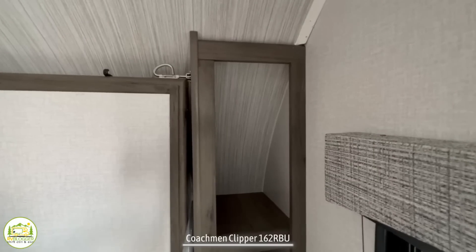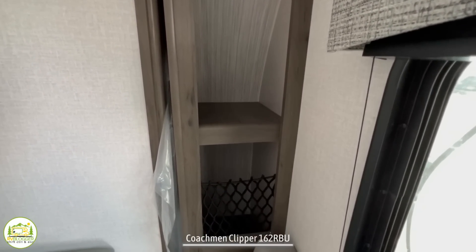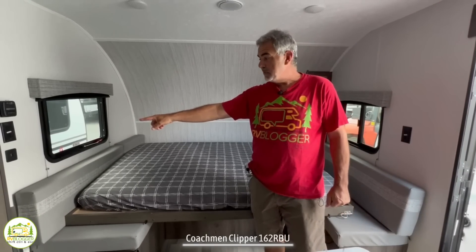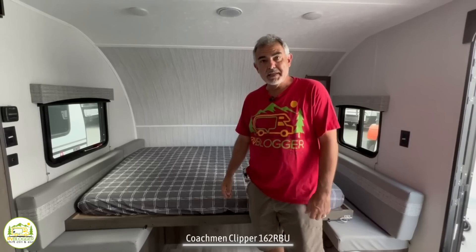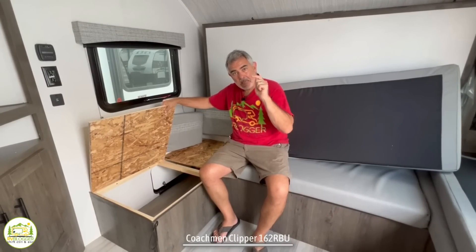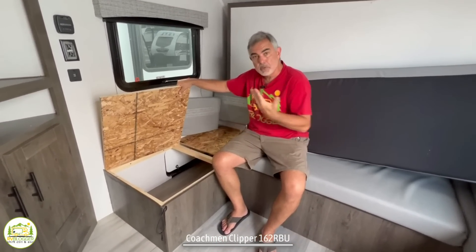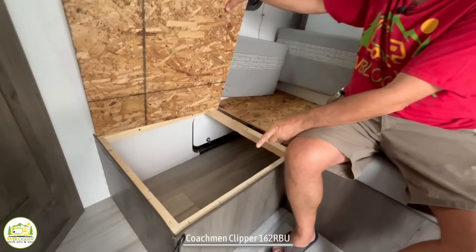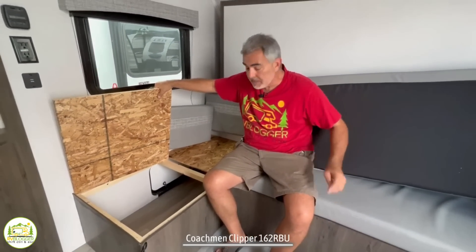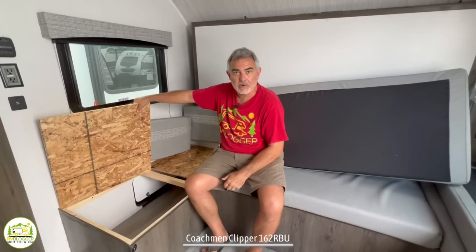On one side you don't really have a place for hanging things — just some open storage on the right. At the head of the bed, there are receptacles and USB ports so you can charge things up at the end of your day. One other neat feature is that under the dinette seating and even the center part of the sofa seating, you have storage, and you can even access that storage from outside the camper through the exterior door.